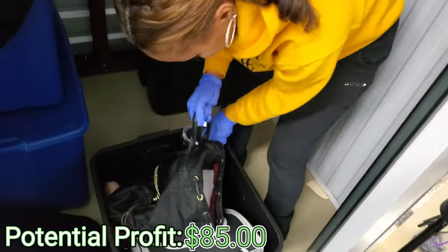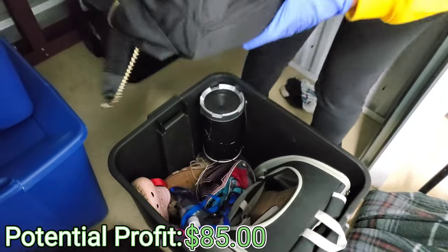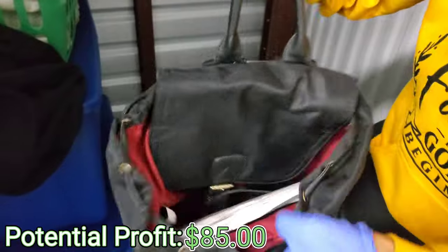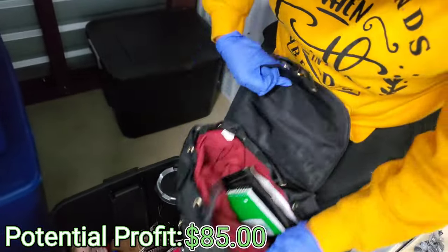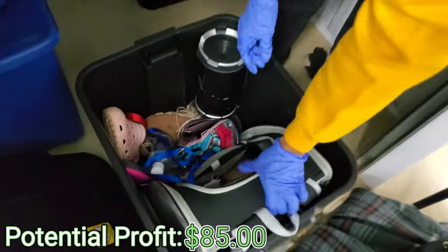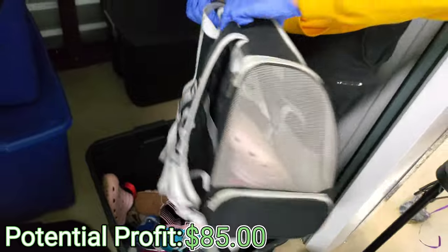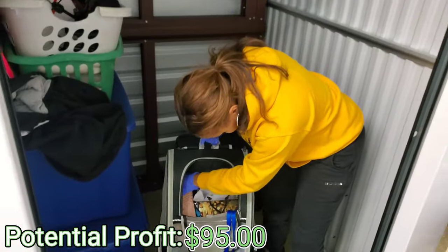We got a little book bag. This is Adrian — that's a Dino. Never heard of it, but it's a nice little backpack. It's just got some paperwork in it. We got this — what is this, y'all? It's like a doggy thing, huh? They really must have had an animal. Like a dog carrier? So we got a dog carrier.